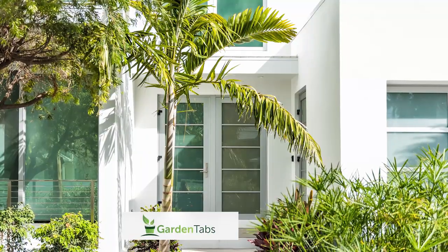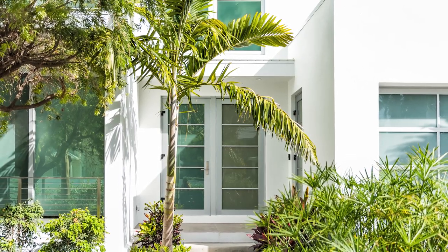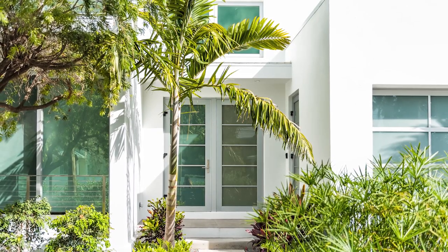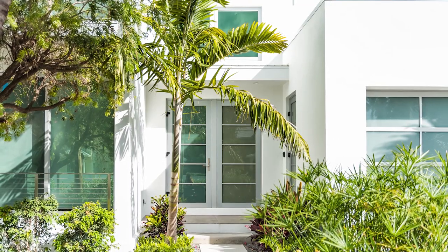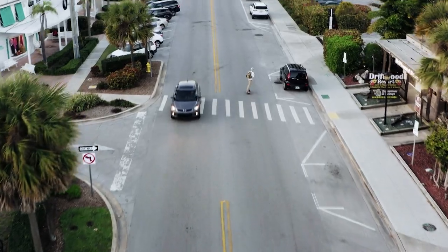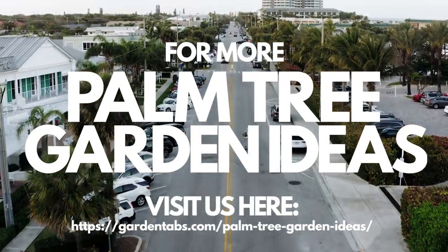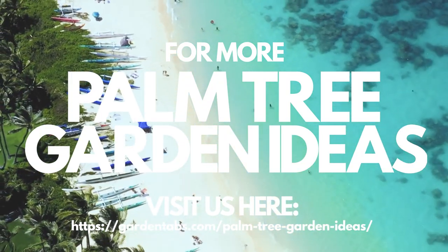Number 19. Against an all-white and glass house, vibrant green plants stand out wonderfully. The green plants bring fantastic color, texture, and character to the otherwise blank canvas house. Plant a palm tree right next to the double-door entrance. Regardless of where you live, these iconic trees will make your landscape be the envy of your neighbors. Be bold and spruce up your outdoor space by planting a palm tree.